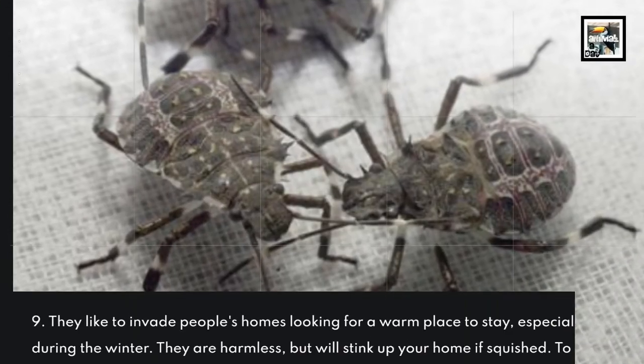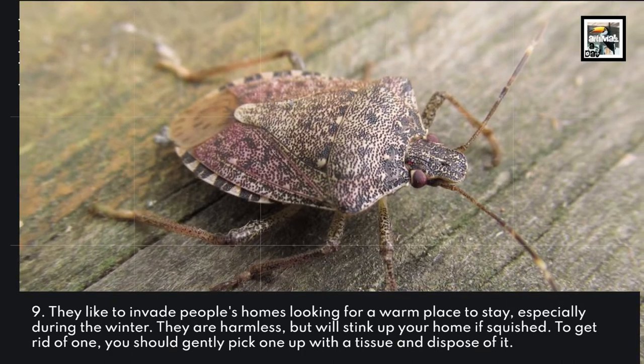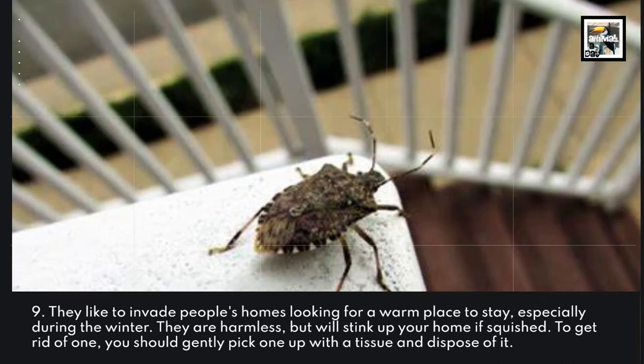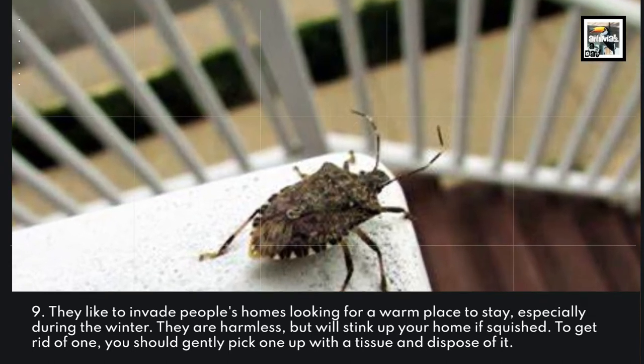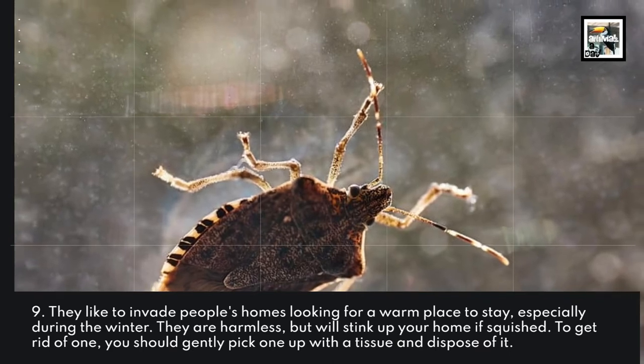Fact 9: They like to invade people's homes looking for a warm place to stay, especially during the winter. They are harmless, but will stink up your home if squashed. To get rid of one, you should gently pick it up with a tissue and dispose of it.